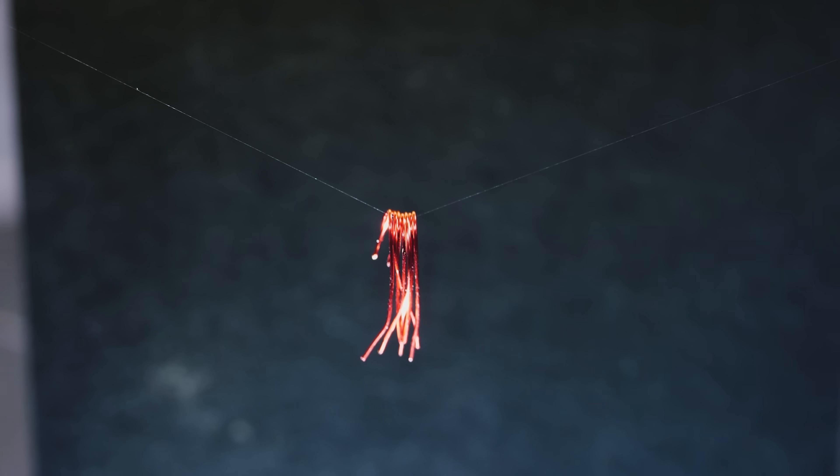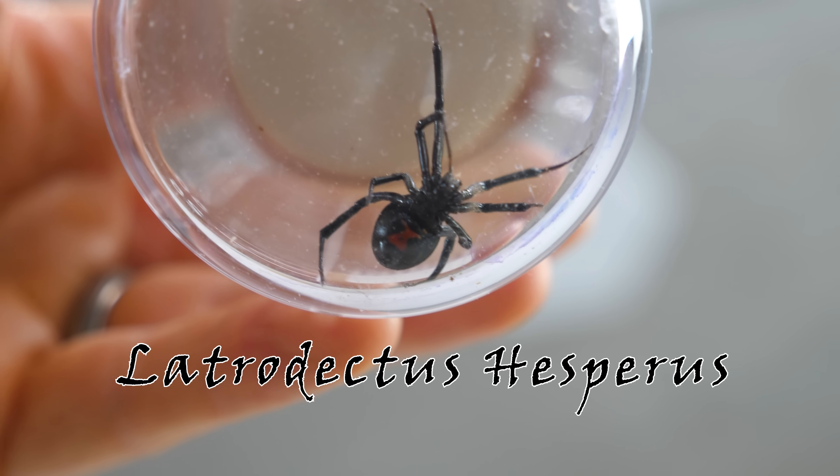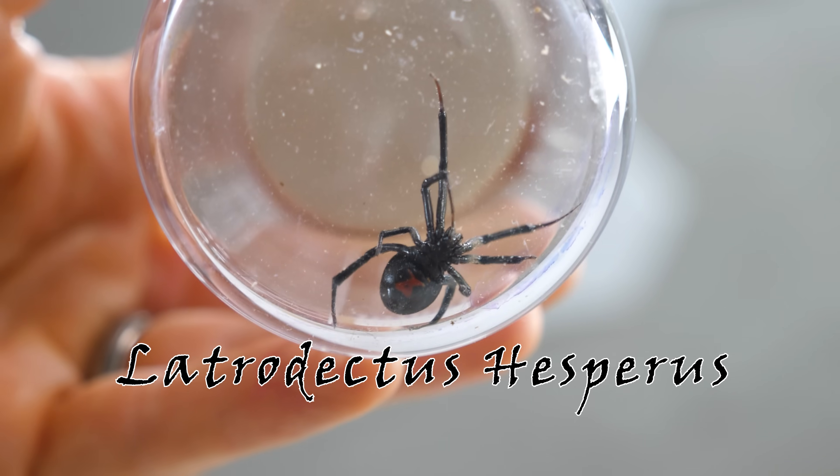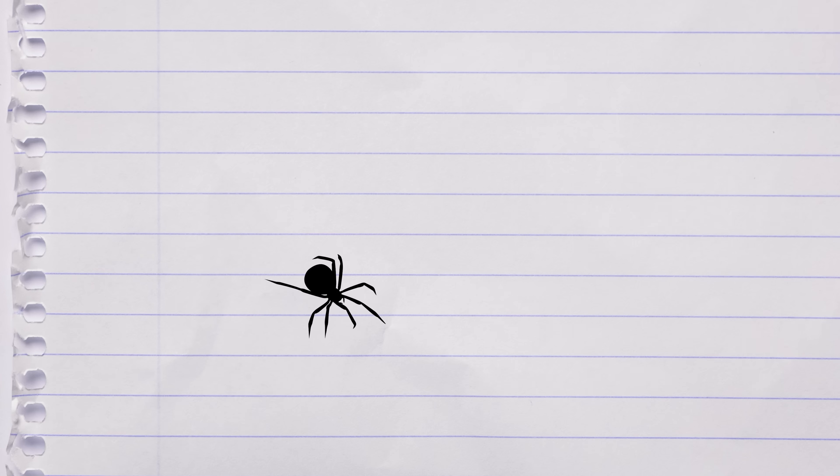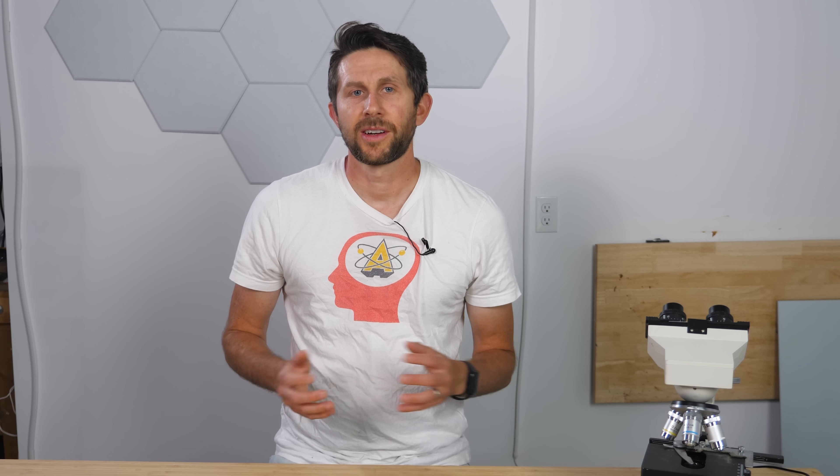This is a female Latrodectus Hesperus, also known as the North American Black Widow. They're famously known for having this red hourglass shape on their abdomen. They get their name from instances where after their eggs had been successfully fertilized by a male, scientists observed that they proceeded to eat the male. Although scientists now think this is more of an anomaly that only happens when the females are really hungry and the male can't get away, like in a cage in a lab, which is where they saw it happening.